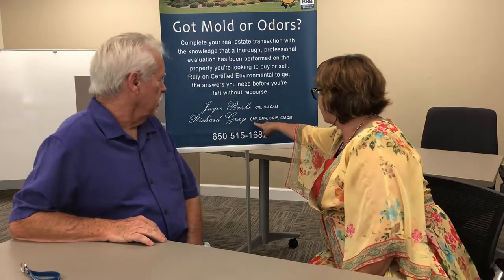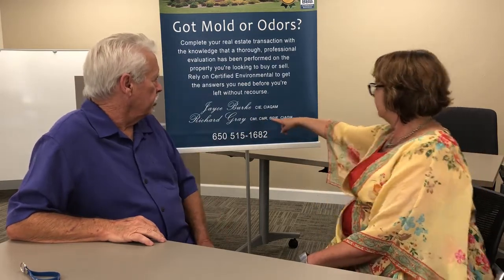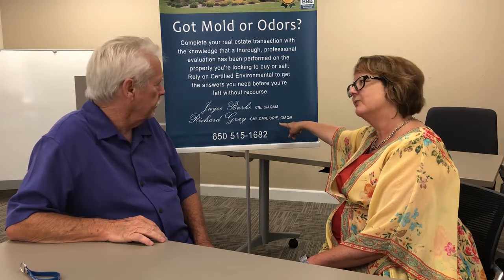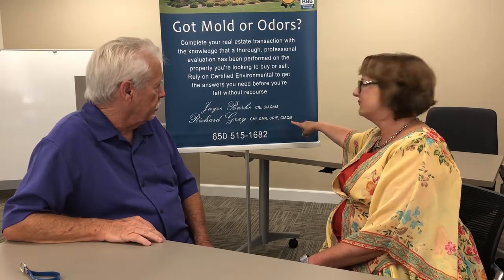You have a lot of credentials. What do these mean? CMI, CMR? CMI is Certified Microbial Inspector, CMR is Certified Microbial Remediator. CRIE is a Certified Residential Indoor Inspector. And CIAQM is a Certified Indoor Air Quality Manager — I could manage the Empire State Building.